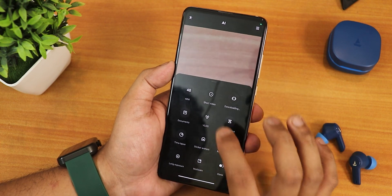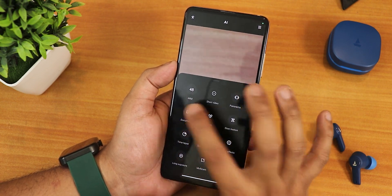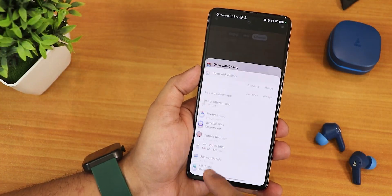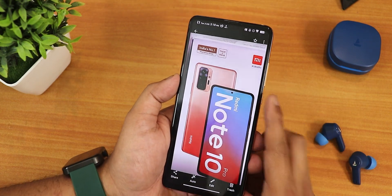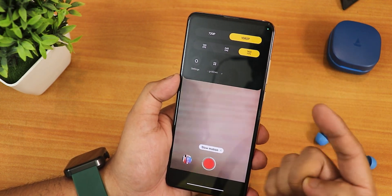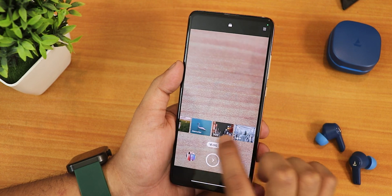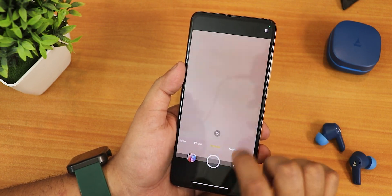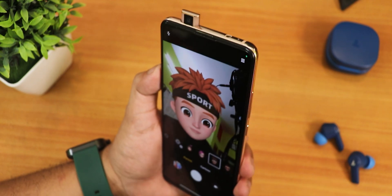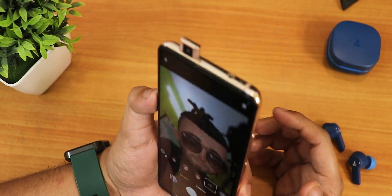Swiping up in the camera reveals documents mode, vlog mode, sticker avatars, clone mode, and more — most need to be downloaded first. The documents mode is working fine; I scanned a photo and it saved correctly. Slow motion is available at 1080p 960fps and it is working fine without freezing. The vlog mode works perfectly once downloaded, and the sticker avatars are also working fine with no issues.